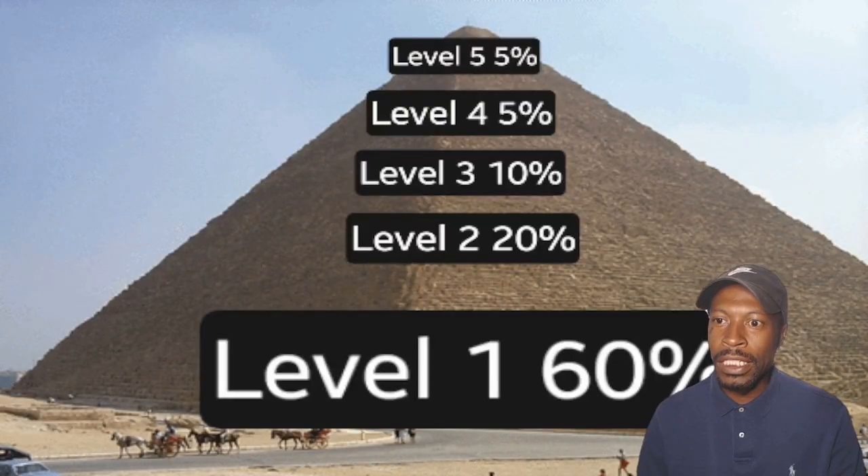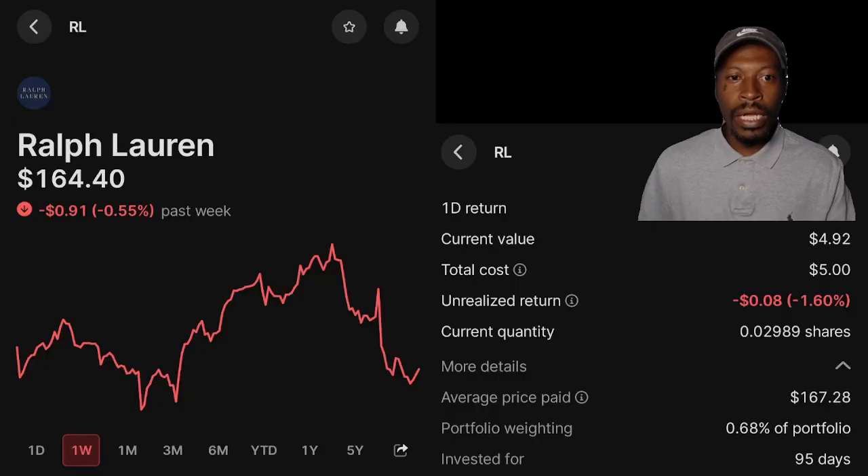Level 4 has a total of 5 companies that reside there, and they are: Ralph Lauren — I own it because I wear it. Over the past week, is down 0.55%. My position current value: $4.92. I'm currently down 1.60%. Average cost: $167.28. Portfolio weight: 0.68%. Invested for 95 days.